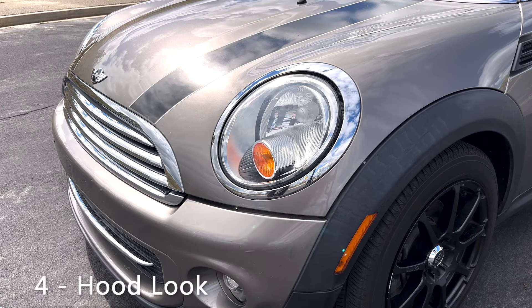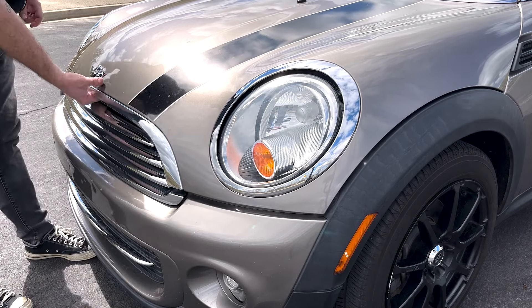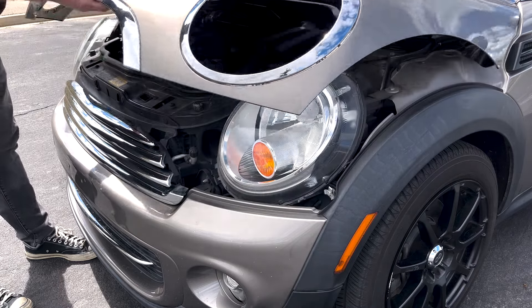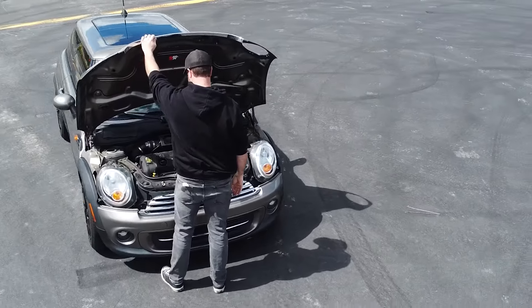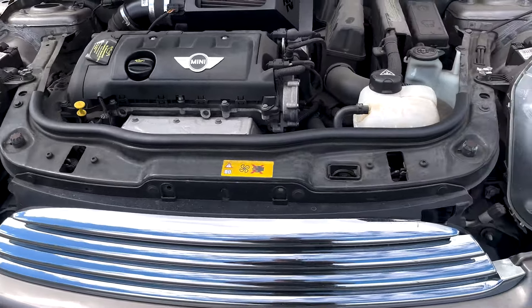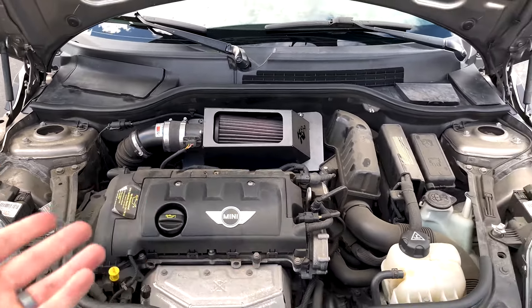Number four — maybe not the coolest thing for Mini Cooper enthusiasts, but for a general car owner, check out how these headlights open. The hood goes around the headlights — how cool is that? It's Mini Cooper's answer to pop-up headlights, kind of like how old Shelby Cobras have the hood attached with the headlights. I think these headlights are super cool and unique to Mini Cooper.